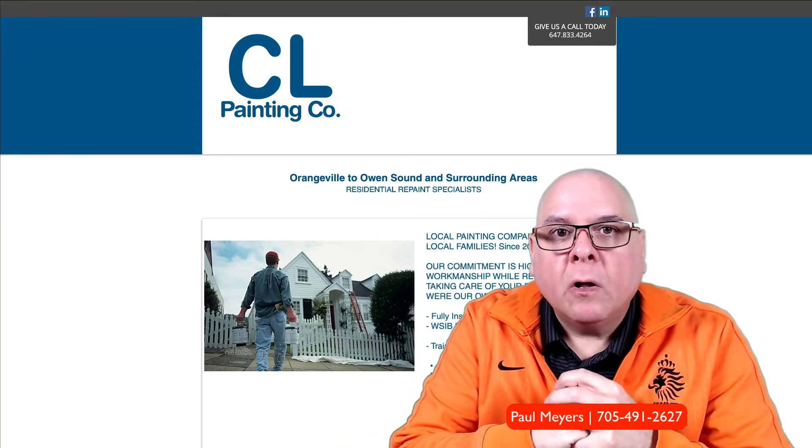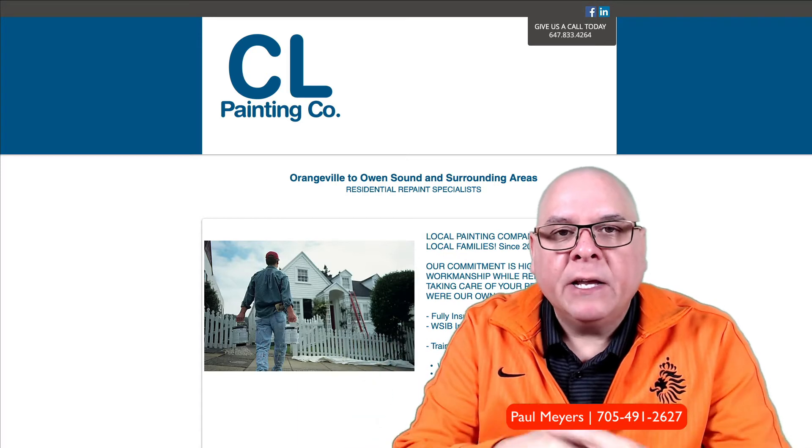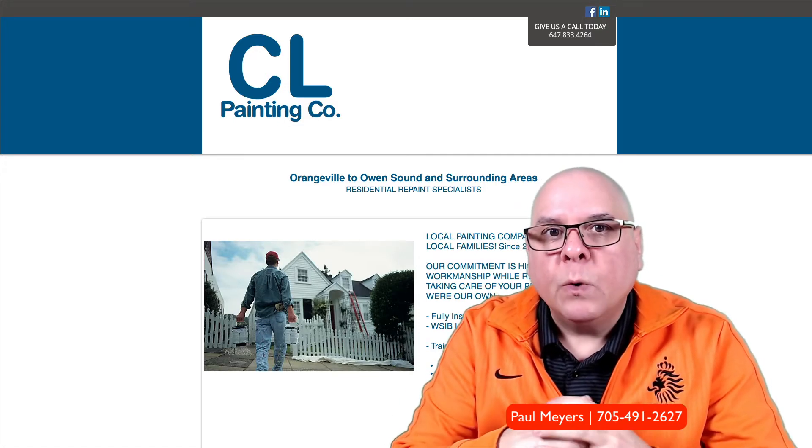Good morning Roman, Paul Myers, Clark Communications. I just wanted to put this quick video together to get us on the same page and get you more in the know of what's possible and what we can do.